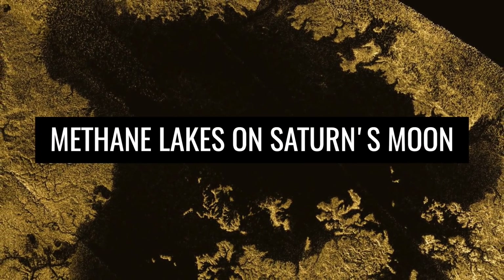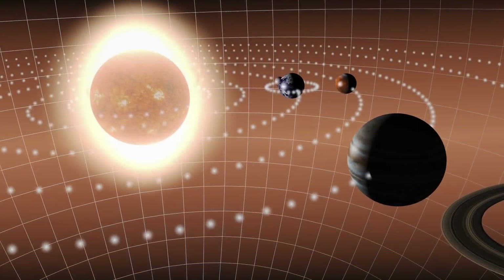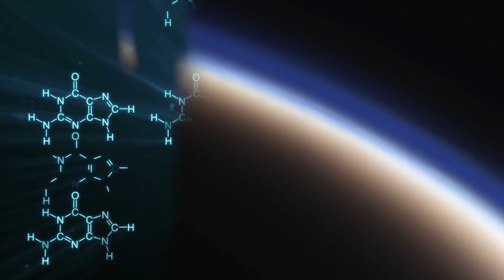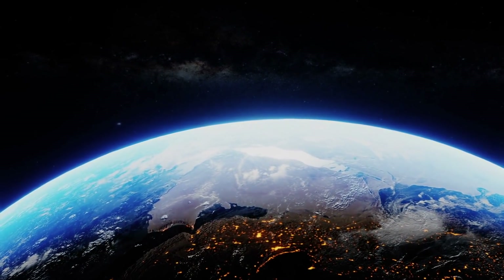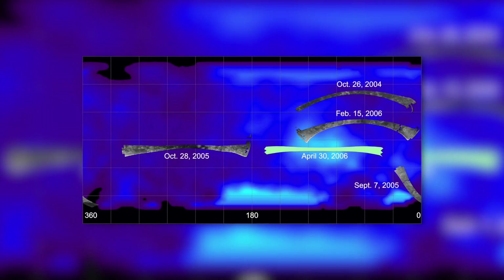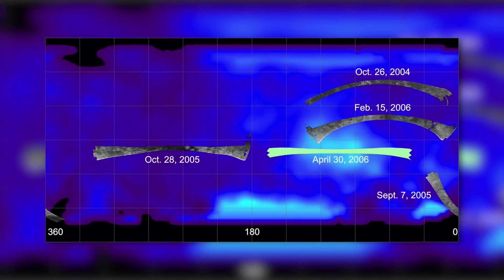Titan is the celestial body in our planetary system most similar to Earth in terms of its surface formations, even though the outer shell of the moon is composed of completely different chemical compounds than the surface of the Earth. The Cassini-Huygens mission brought the realization that the moon is covered by countless lakes, rivers, and even smaller seas of liquid methane and ethane. To see how these features appear in reality, it helps to look at the colored radar image of the methane lakes that Cassini made in 2006.